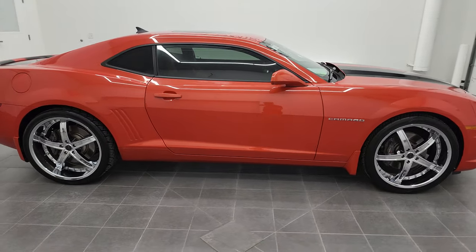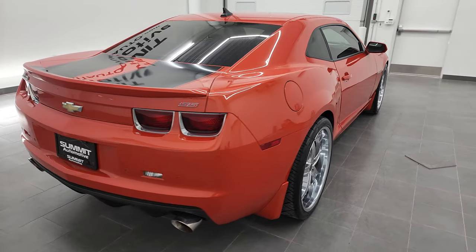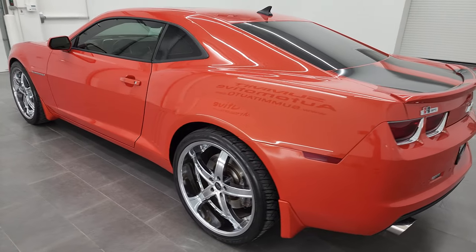This is Brett and this 2010 Chevrolet Camaro 2SS is stock number 13130Z. I'm here at Summit Automotive in Fond du Lac, Wisconsin, your new and used sports car headquarters.